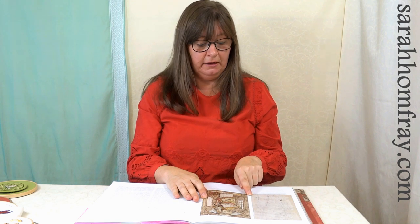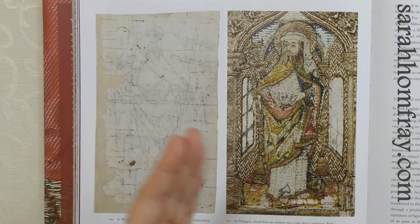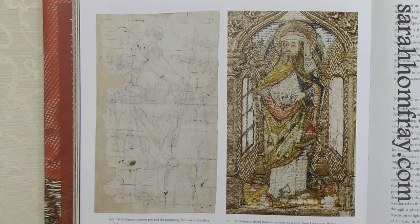I wanted to show you this page because it's very relevant to my channel. If you're familiar with my channel, you'll know the Prick and Pounce technique — making holes in your design, rubbing powder through, and that transfers the design onto the fabric. We've got loads of videos on that. But here it is in action: a pricking from 1490. I just wanted to show how old this technique was — it's been used throughout the centuries. Leonardo da Vinci used it and Michelangelo as well. You put this over your image, make dots through the paper, put that onto your fabric, rub some powder through, and the design transfers onto the fabric.